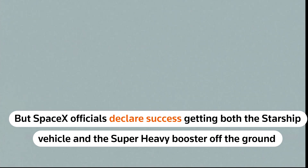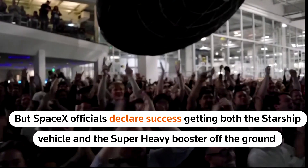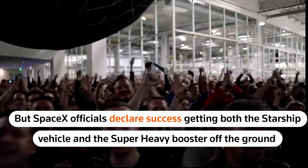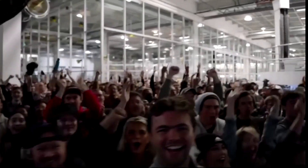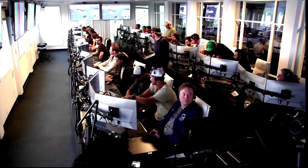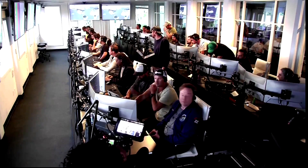And there, as you saw, as we promised, an exciting end to the Starship inaugural integrated test flight. Everyone here absolutely pumped to clear the pad and make it this far into the test flight, the first integrated flight of the booster and the Starship vehicle.